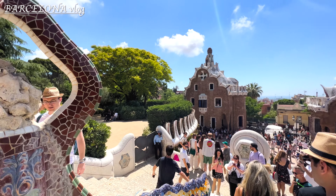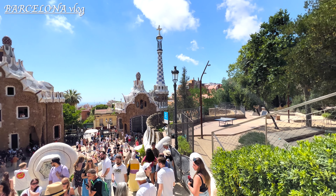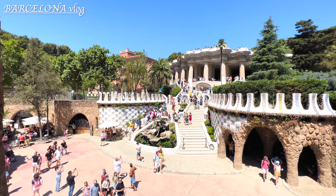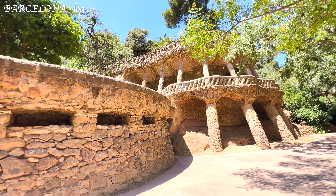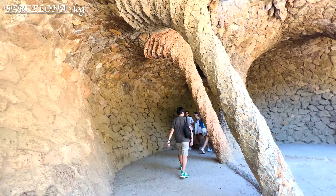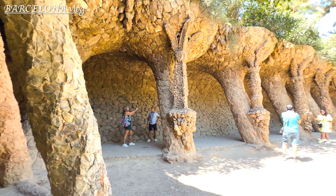This place was literally packed with tourists. I was able to go inside the Hansel and Gretel's house after standing in line for about 40 minutes. Then I kept exploring other parts of the park. Make sure you have water with you, especially during summer, because it was burning hot and you can get dehydrated easily.